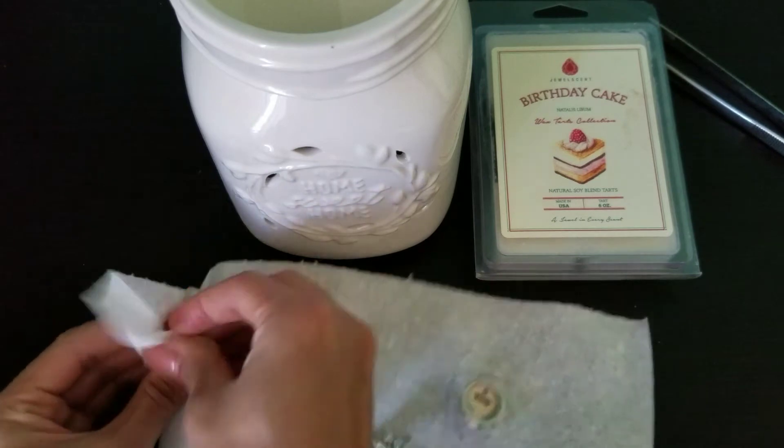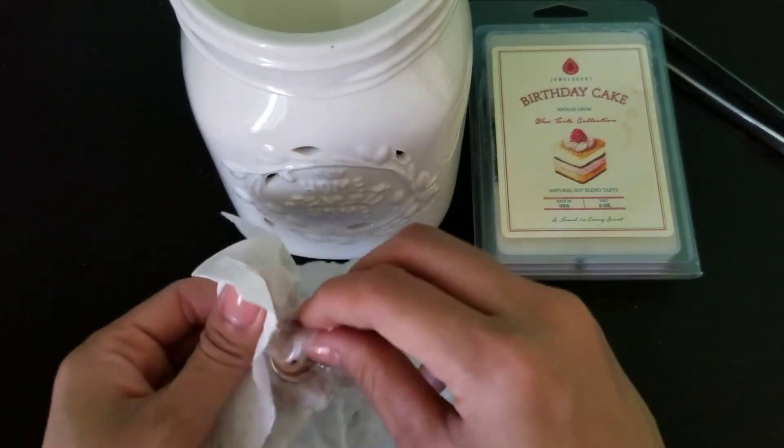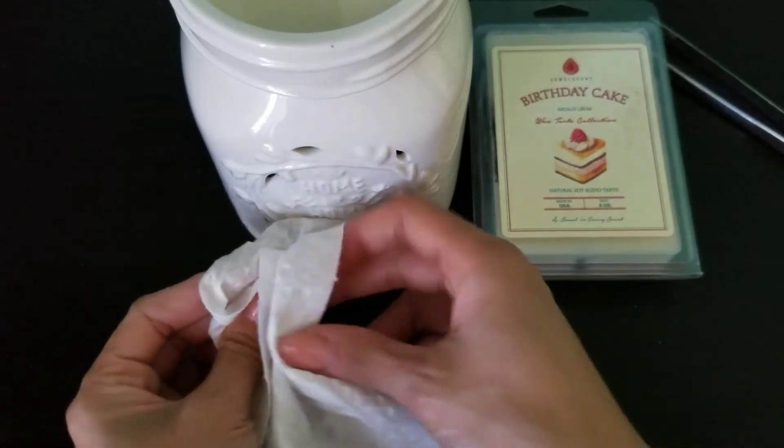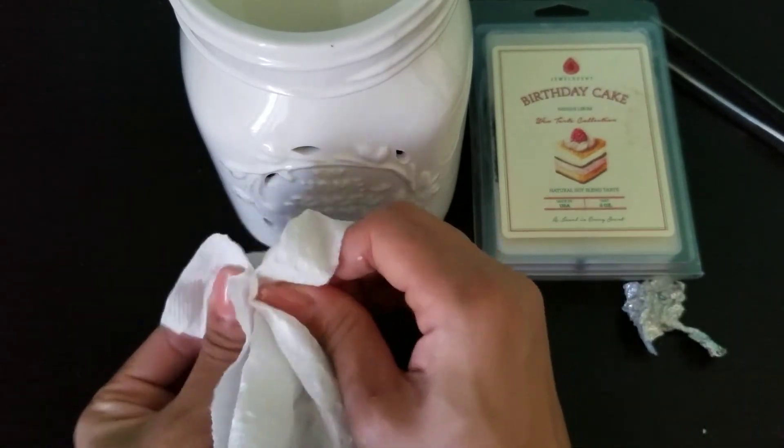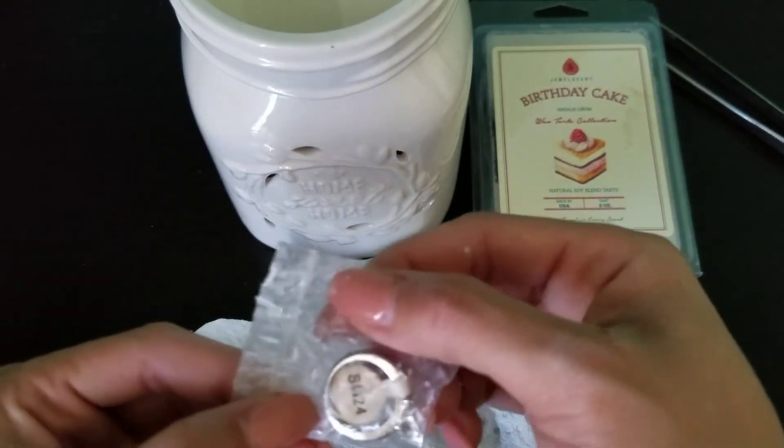If you're unfamiliar with Jewel Scent, they are a company that makes scented products that have rings inside of them. They do have candles and bath bombs as well.